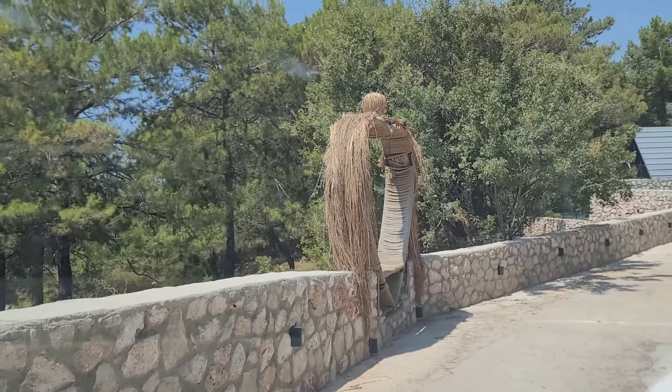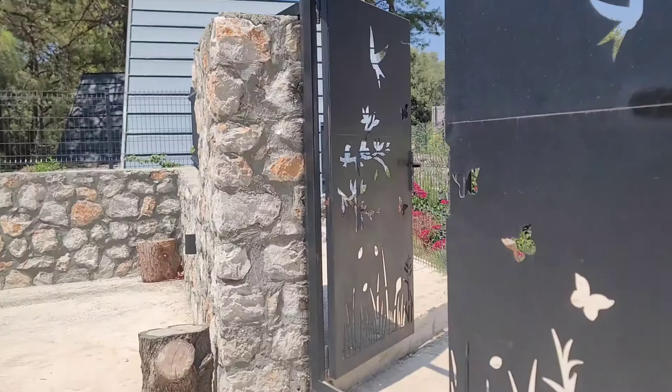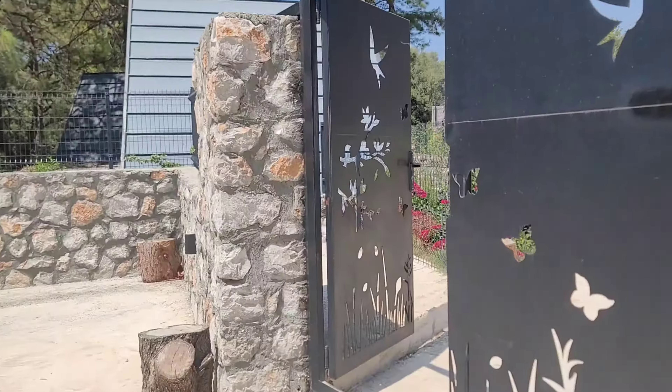We are going to our bungalow — this place is named Sia Hill Bungalow. The owner of Sia Hill lives in the same area, so if you need any help they will be there. They are good people.